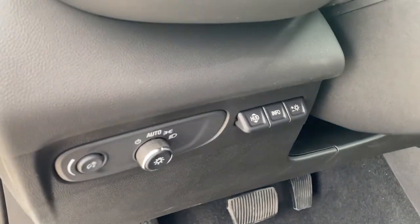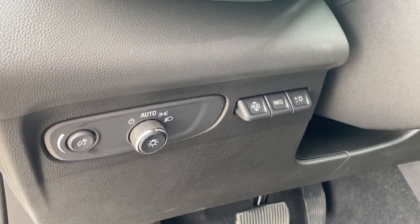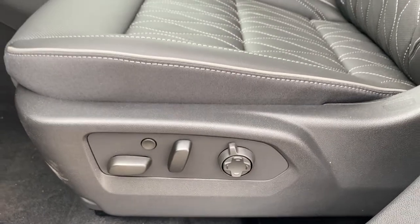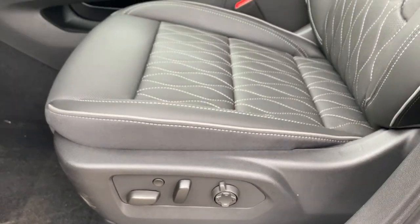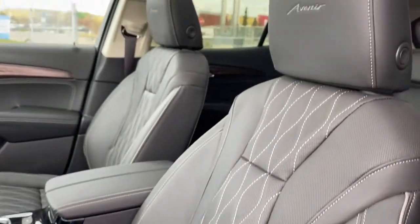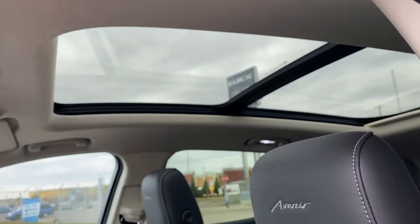This is our heads up display button along with the information tab and our lighting controls. Here we have the power adjustable driver's seat with lumbar support and the power massaging seat feature, a perforated diamond leather interior, Avenir stitching in both headrests, and a power sunroof up above.